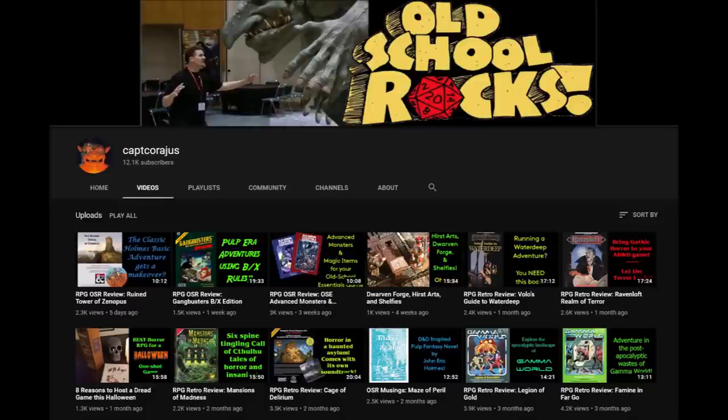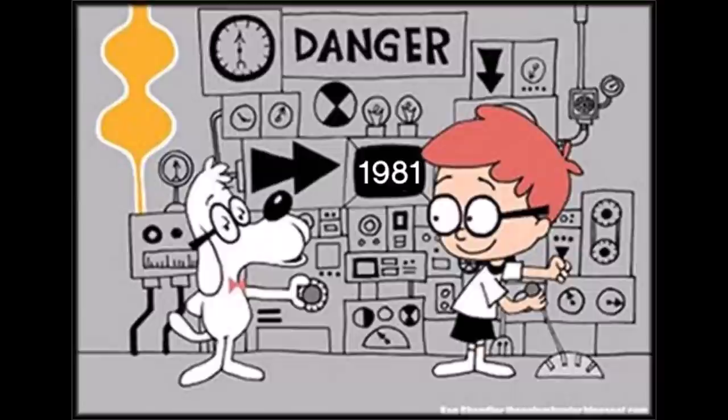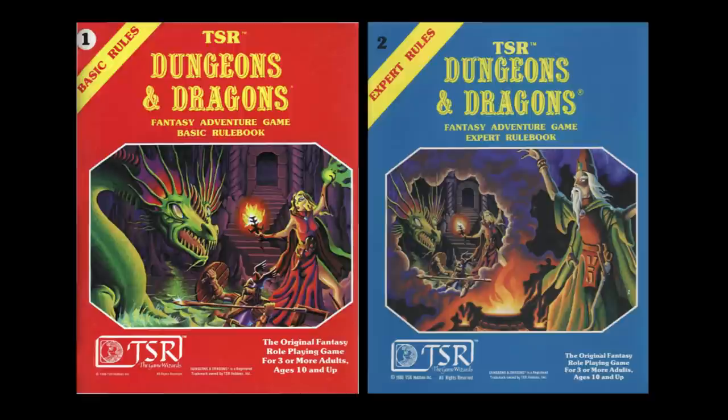Hello everyone, welcome to my channel RPG Retro Reviews. I'm Captain Courageous and I review old school modules and games and try to give them a fun and informative analysis. This week I'm taking the Wayback Machine to 1981 with a fun retrospective look at the Tom Moldvay and Dave Cook editions of the Basic and Expert Sets of Dungeons & Dragons. This will be a two-part video, with Part 1 covering the Moldvay Basic Rulebook and Part 2 the Dave Cook Expert Set, which were simultaneously released in January of 1981.